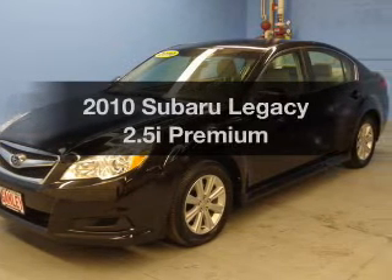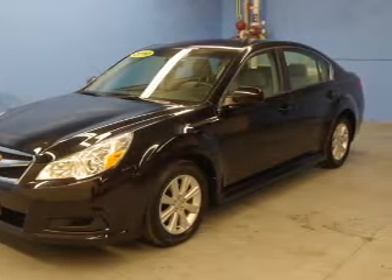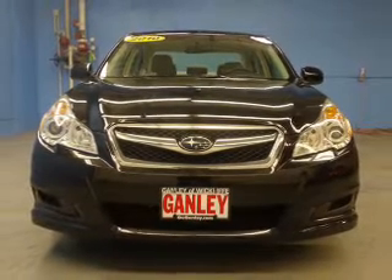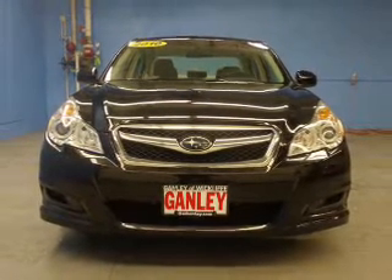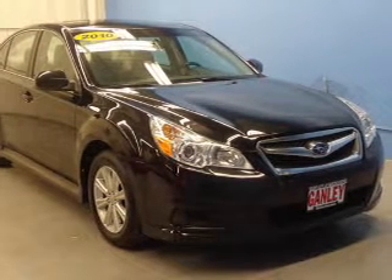Get noticed in this 2010 Subaru Legacy. Find everything you wanted under one roof with this vehicle. The powertrain includes all-wheel drive with an efficient four-cylinder engine connected to a smooth shifting automatic transmission. Stand out from the crowd with premium wheels.